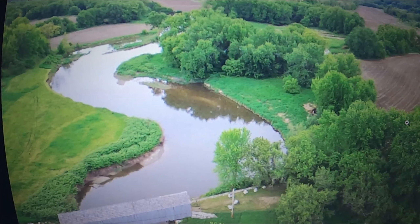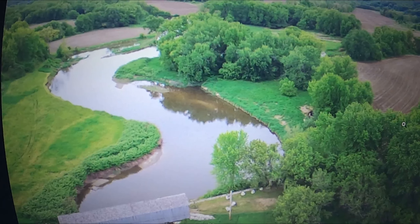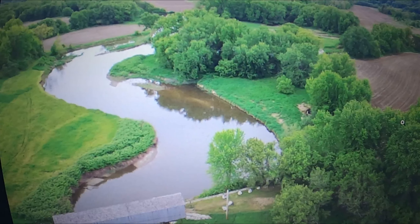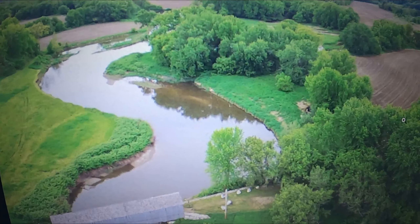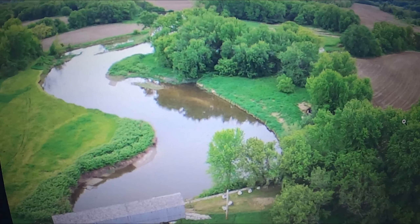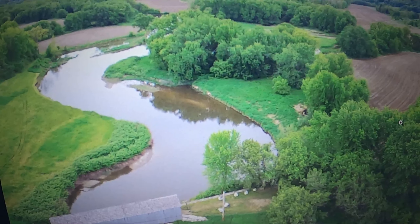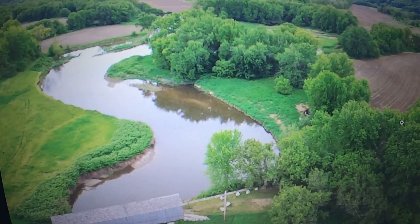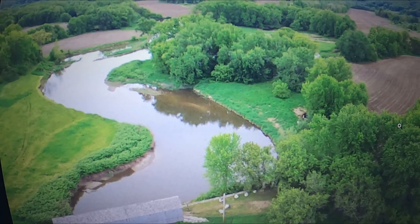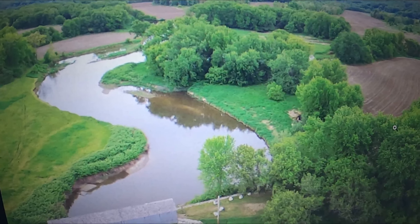We are frozen out here in Massachusetts, in the Berkshires pretty much. So who knows when we can get out metal detecting again. So I thought I would make a video about the Housatonic River, and what you can find in the Housatonic River — 20 things you can find in the Housatonic River.